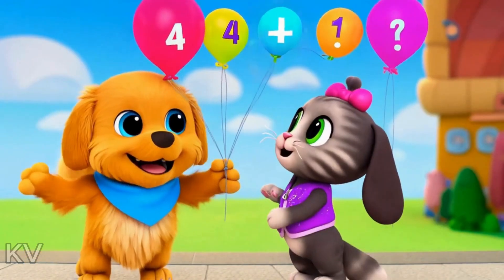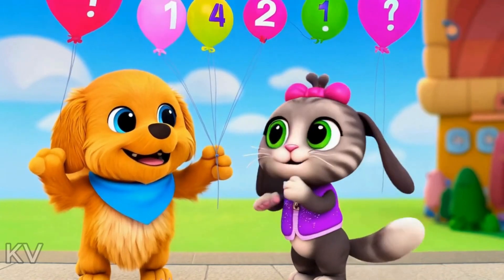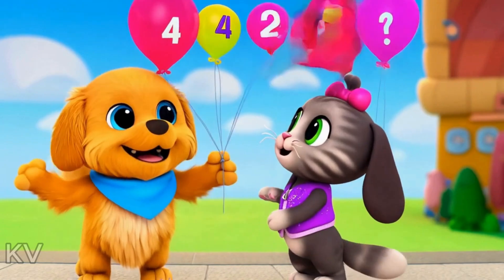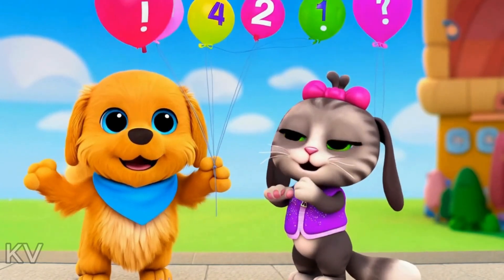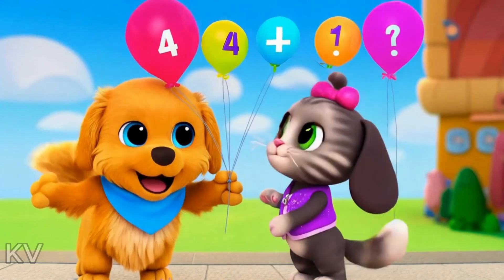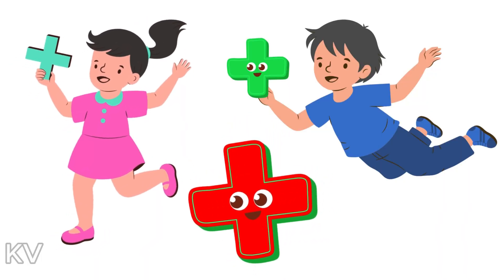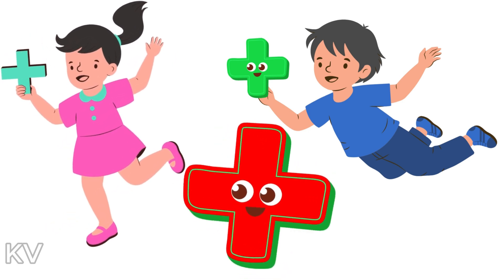Today, we're going to learn how to add numbers together. Adding means putting things together. Let's start with some simple combinations. This is the sign that lets us know we want to put numbers together.